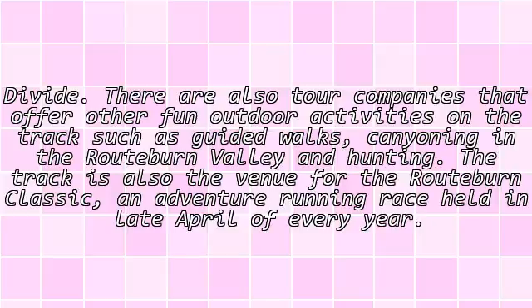The track is also the venue for the Routeburn Classic adventure running race, held in late April of every year.